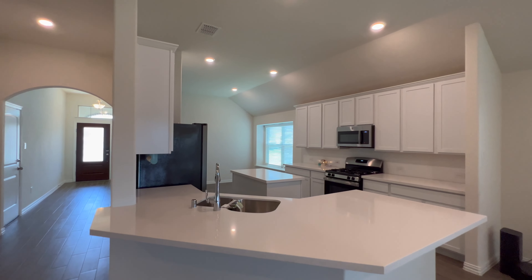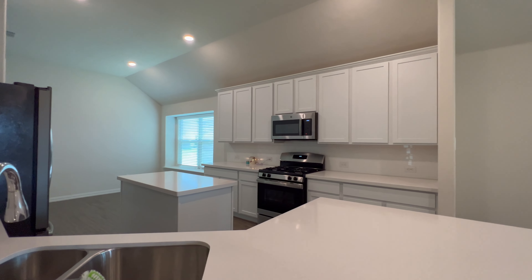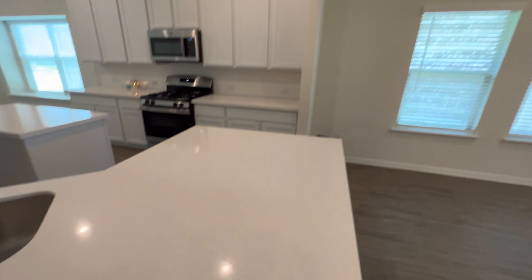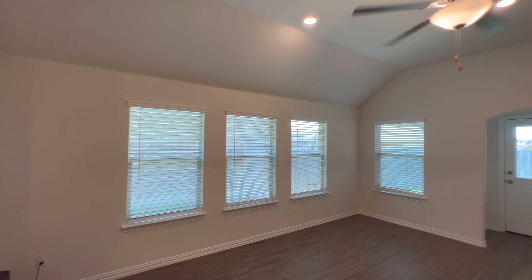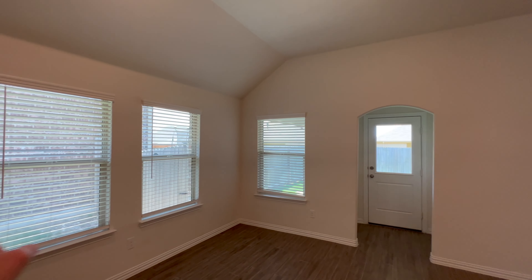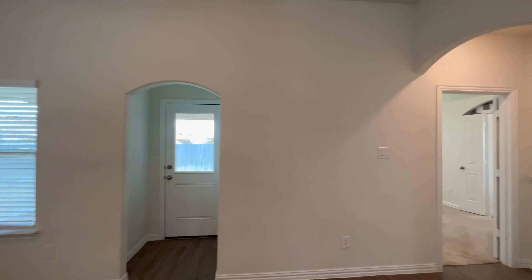Quartz countertop. White cabinets. Here's the quartz countertop for you. Got good windows throughout. This goes to the backyard — backyard here, side yard here. We've got the master — let's go to the master, then we'll go to the secondary bedrooms.